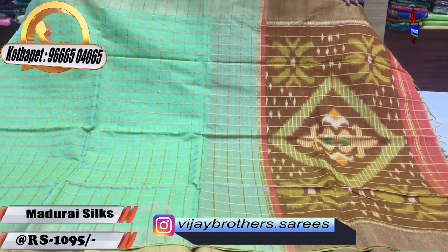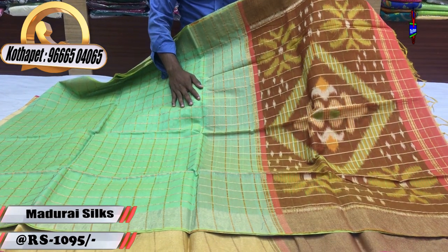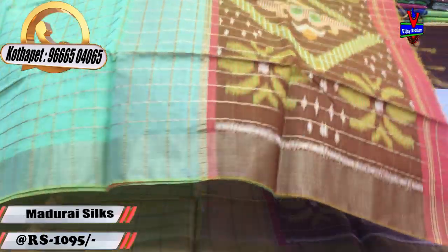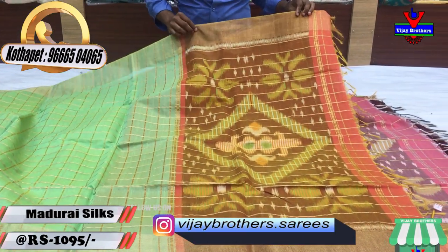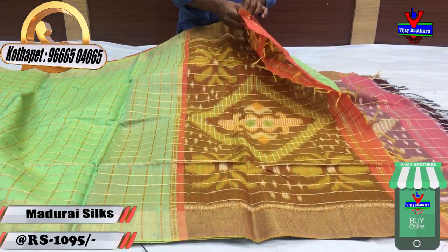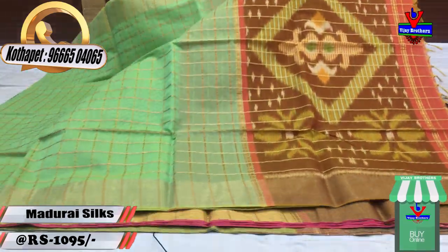We have a light green color combination. We have a yellow color. We have a cherry border. We have a brick red color — the color combination is different. The orange color is different, so we will get a blouse and design the orange color with the blouse.